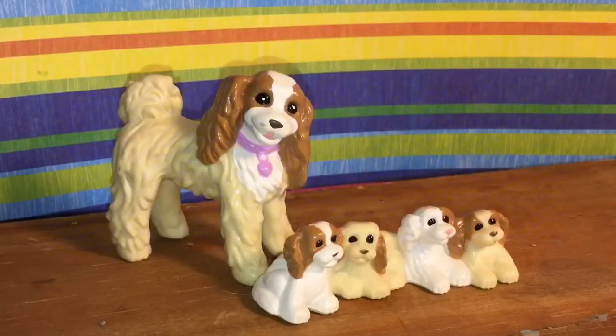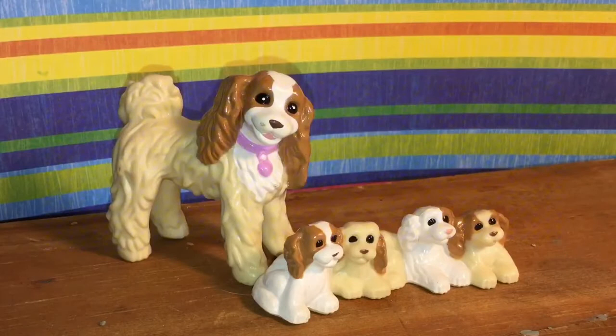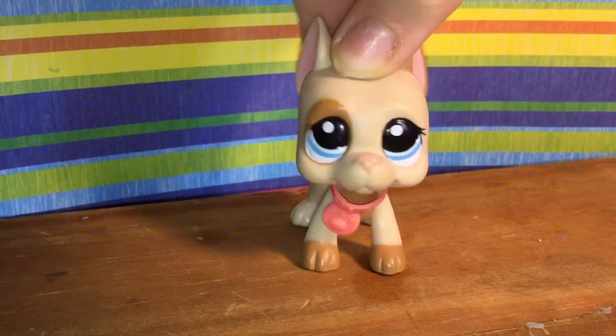Fun fact about Littlest Pet Shops: these are actually the very first generation of Littlest Pet Shops, back in the 1990s. I'm guessing this is a cocker spaniel and her puppies. Now on to all of the actual Littlest Pet Shops.